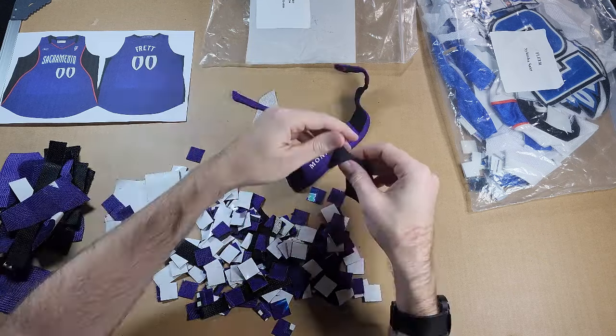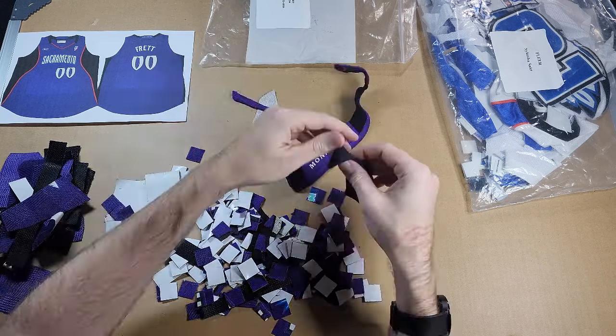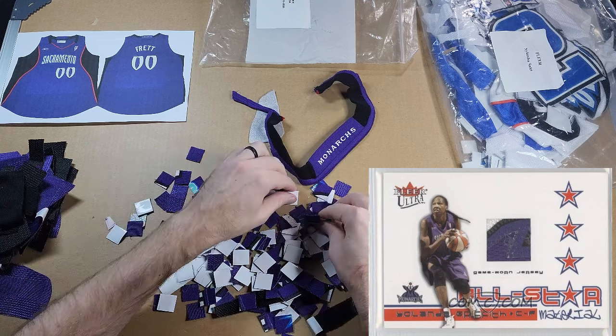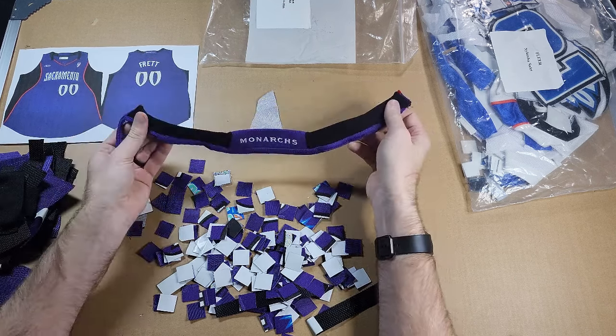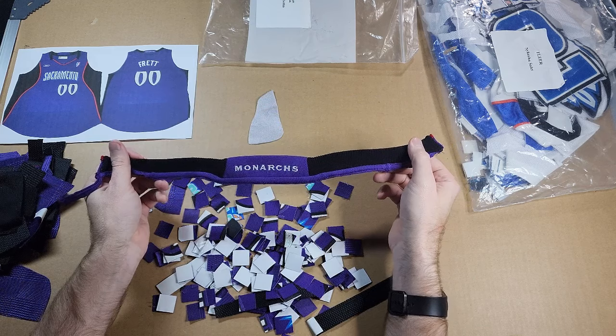I haven't been able to officially confirm that yet, but that might be something I have to look into because it might be the case here as well. I believe this is Yolanda Griffith's 2003 All-Star jersey — there are some pieces that indicate that, and I know there's one of the clear cards that mentions on the back it uses part of that 2003 All-Star game jersey. This big piece here is obviously from the back above the hem — you can see 'Monarchs' there. It's a cool piece to have solo, even if it would be thick to put in a card.